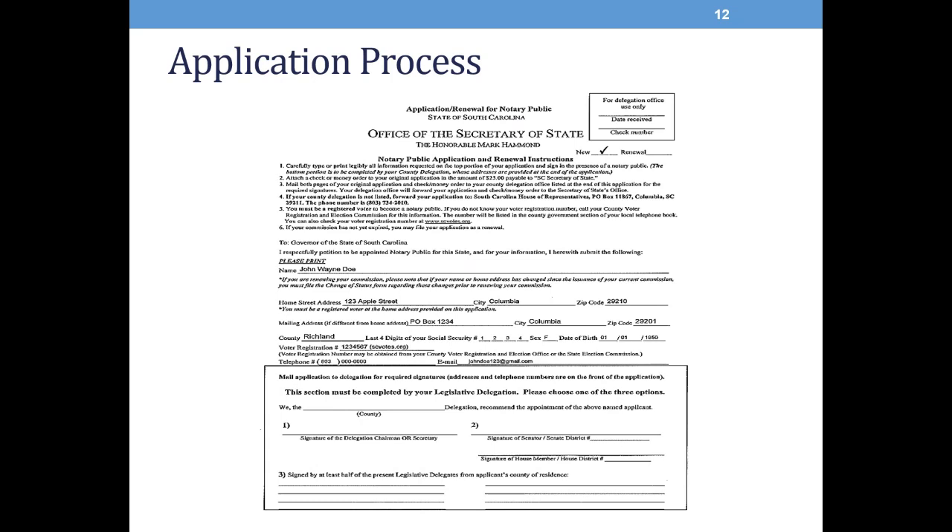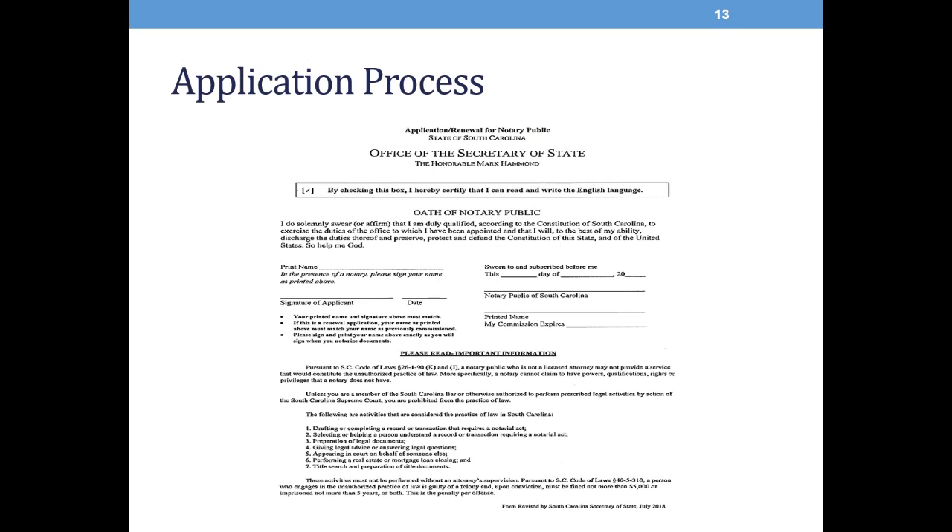Here's our notary application. Towards the top of the application is where you'll enter all of your personal identifying information, including your name, your physical street address in South Carolina, as well as a mailing address if you have one. You have to indicate your county, the last four digits of your social security number, and your date of birth. Your voter registration number is also required. If you do not know your voter registration number, you may visit the South Carolina Elections Commission website at scvotes.org. The bottom portion of the application is where the legislative delegation of your county will complete. The second page is where you will take your oath of office, indicate that you can read and write in English, print your name exactly as you wish to be commissioned, and then your name and signature is notarized by another notary public.